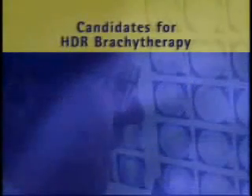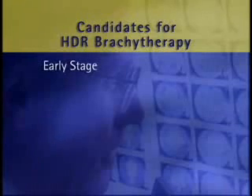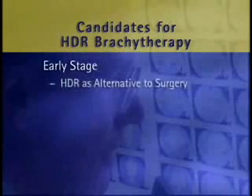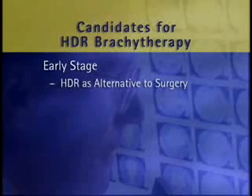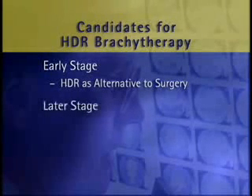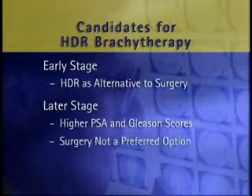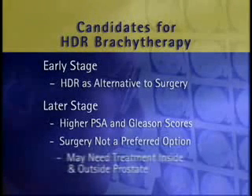Candidates for HDR brachytherapy include patients with early-stage prostate cancer, where physicians may use HDR as an alternative to radical prostatectomy but with fewer side effects. For later-stage disease, typical candidates for HDR include patients with generally higher PSA and Gleason scores where surgery is not a good option.